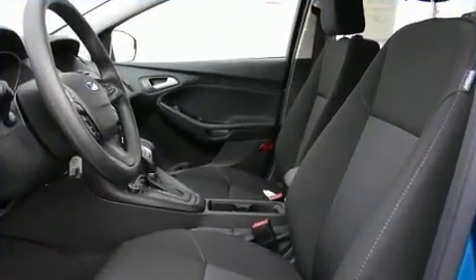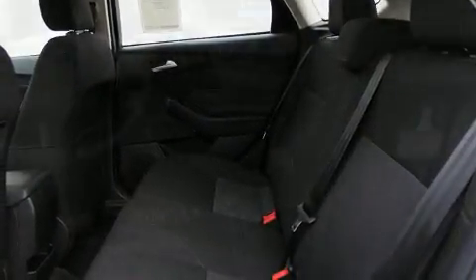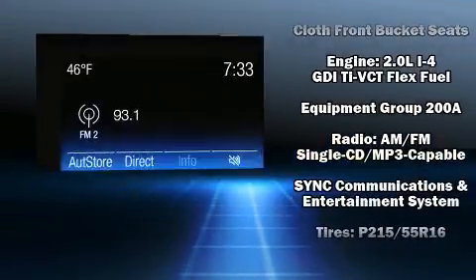Storage solutions are integrated throughout the interior, demonstrating thoughtful attention to detail. Audio features include a CD player with MP3 capability, steering wheel mounted audio controls, and 6 well-positioned speakers.